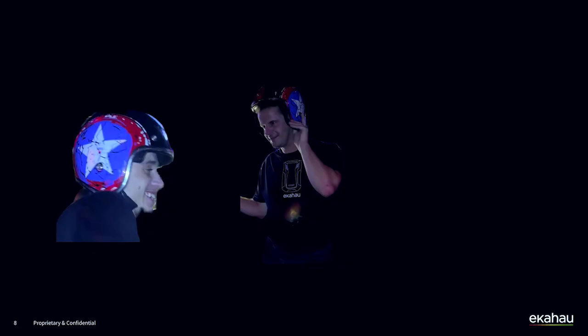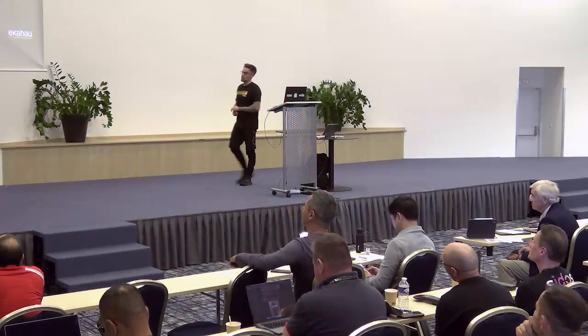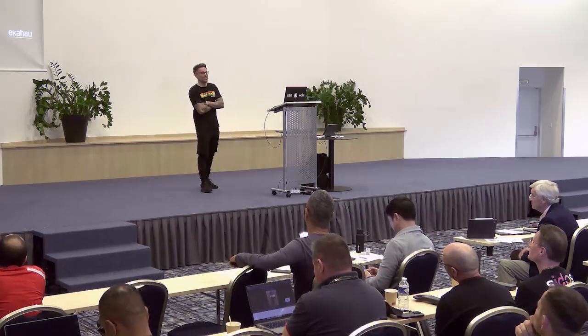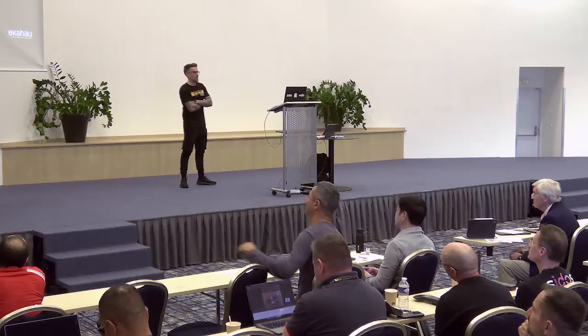Hans might tell you — he's sitting at the back going, 'Oh God, Matt, please don't play the video.' And if Hans won't tell you, Tom will certainly tell you. He's happy to shout and tell you where this special helmet came from when we were out in Prague last year.